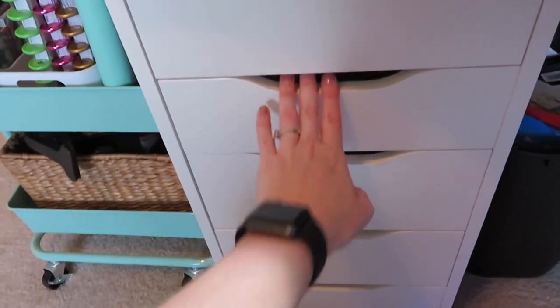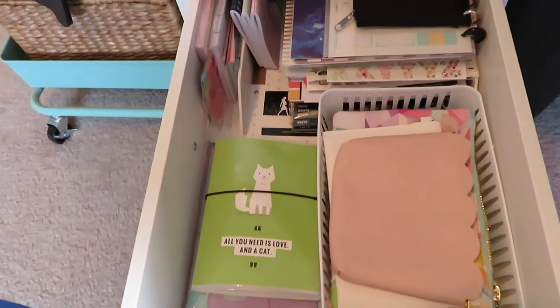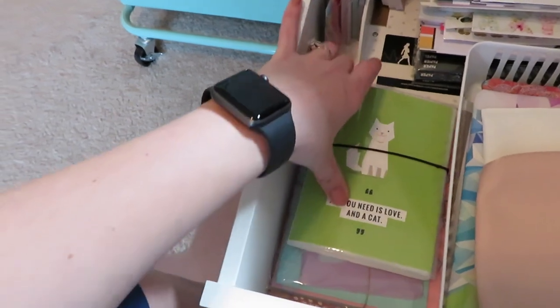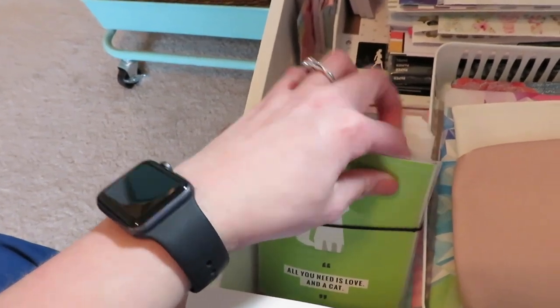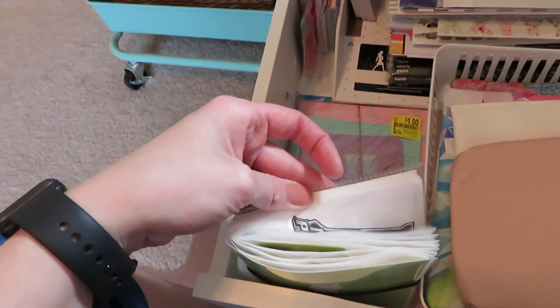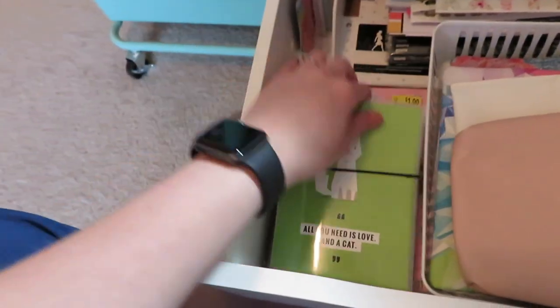The next drawer houses all of my extra Happy Planner filler paper and things like that. On the right, again in a dollar store bin, I have my different pouches from Simply Gilded, my plenty pack from Erin Condren, another thing from Erin Condren I won in a giveaway. Over here is a picture holder I got from Michael's for like 50 cents and it actually has all my old stickers in it that I've gathered from different places. In the bottom is just extra notebooks, and back here is a filler paper for the Happy Planner classic size.